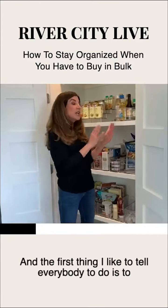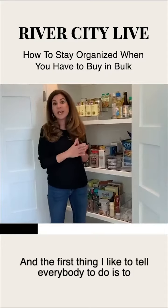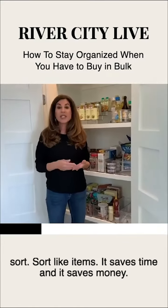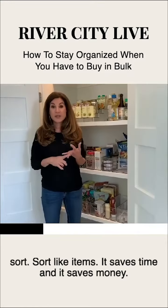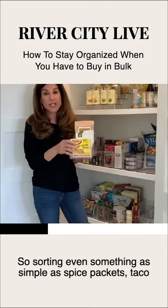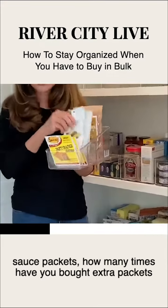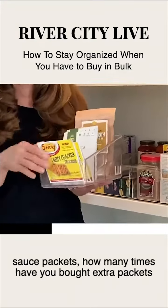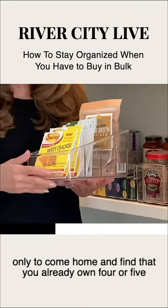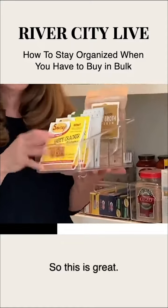The first thing I like to tell everybody to do is to sort. Sort like items — it saves time and it saves money. Sorting even something as simple as spice packets, taco sauce packets. How many times have you bought extra packets only to come home and find that you already own four or five of them?